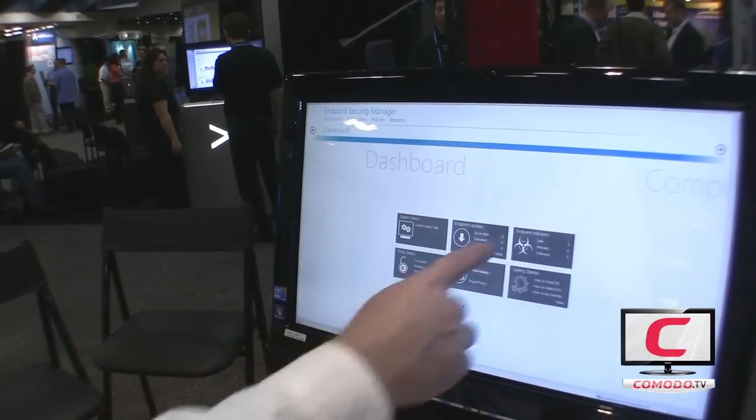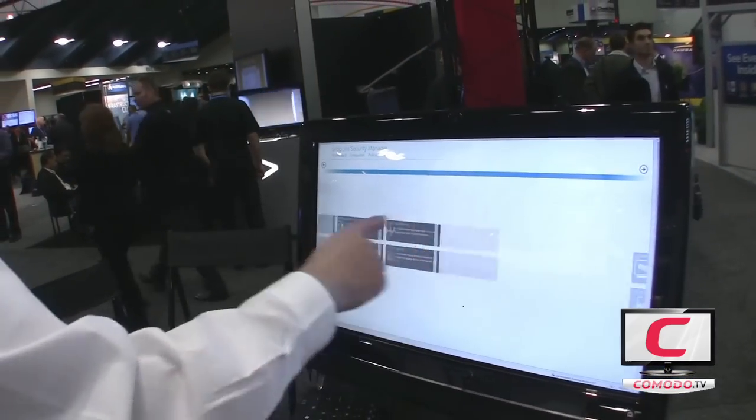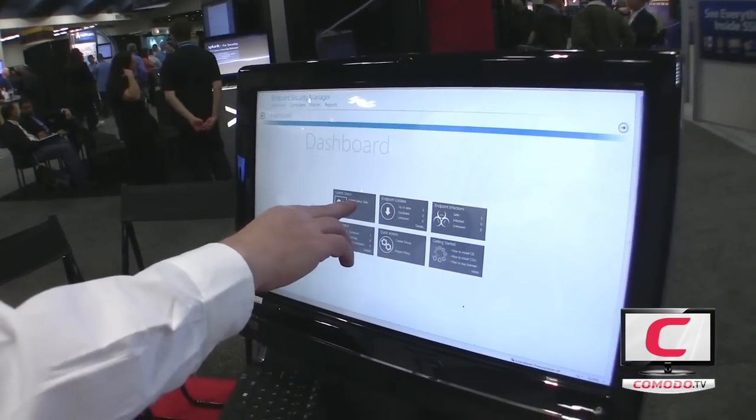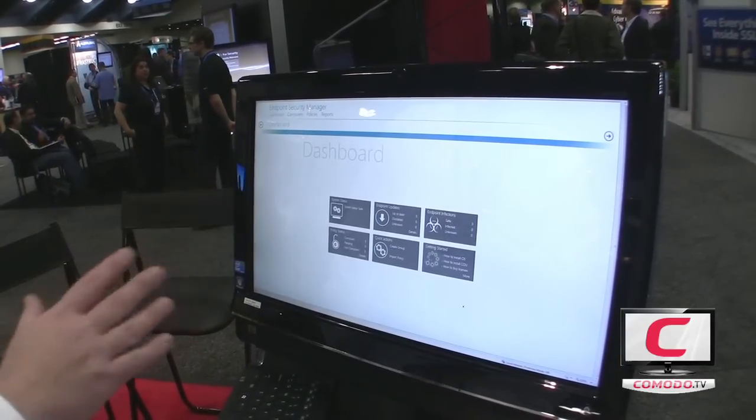Over here on the touch screen PC, we're demonstrating our new dashboard, which you can see is a very similar style to the Windows Phone 7 interface. We have a number of active tiles that can be clicked on and that show information relevant to the manager of a network, so you can see exactly what's going on at a glance. Just by a quick look, I can tell that my network is safe.